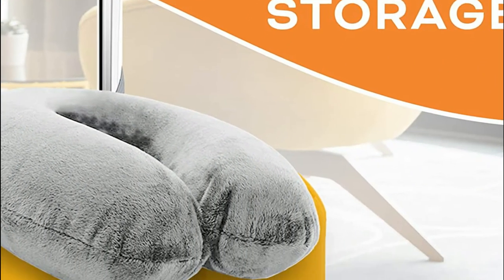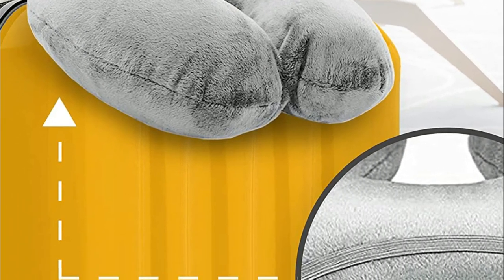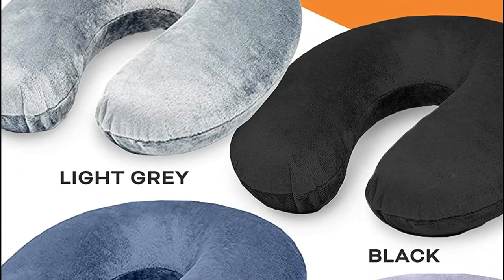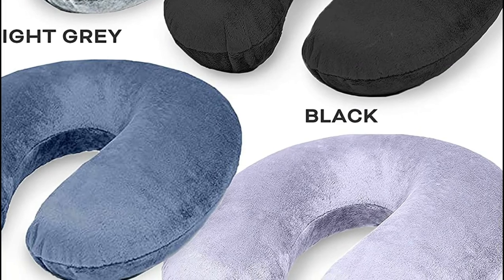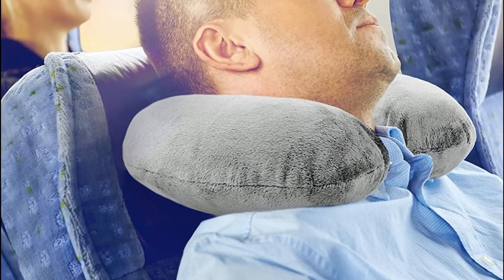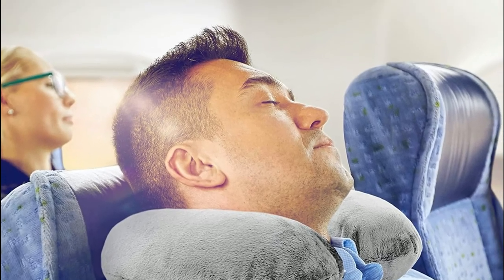Take these travel essentials to enjoy a peaceful vacation. The memory foam pillow molds to your form so that you can get the ideal fit regardless of the position you are sitting in. Neck pillows designed for travel have a removable and machine washable cover to make cleaning easier. You can enjoy clean, sustainable, and comfortable support from your neck pillow — designed for children and other family members too.